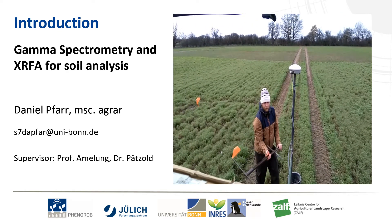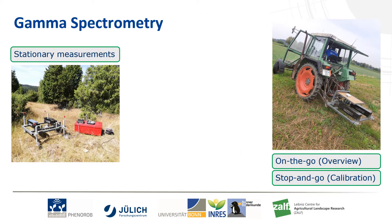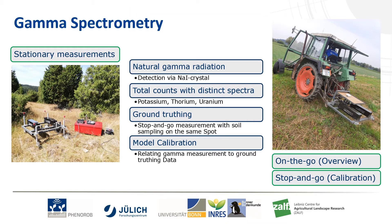Currently I am working with a gamma spectrometer. The gamma spectrometer passively detects natural gamma radiation from many different elements in the soil. With that and additional ground truthing in the lab, we can calibrate a model that gives us, for example, the soil texture of a lot with just a few actual sampling points in the field.